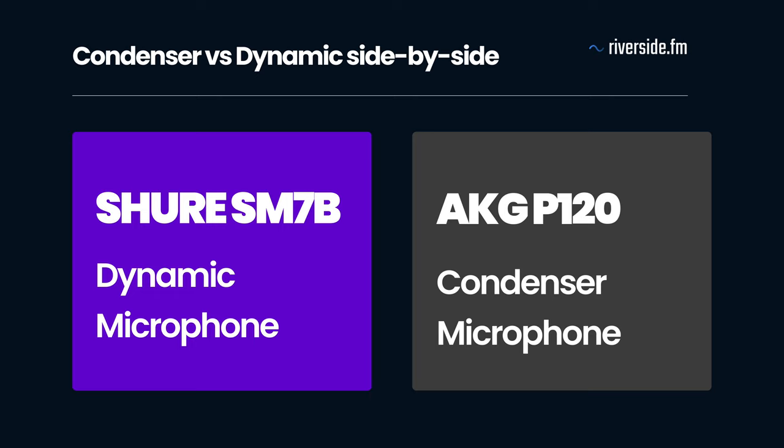Here is a final side-by-side comparison. In this clip I'm using my Shure SM7B dynamic microphone, and this is me recording into my AKG P120 condenser microphone. So if you have exceptional recording conditions and you'd like a clean crisp signal that comes from condenser microphones, then it will be the right option for you. However, if you're like me and don't have the best recording environment and want to sound more like a radio host, then you should definitely opt for a dynamic mic.